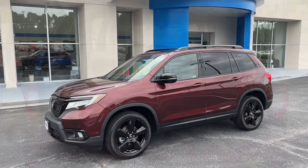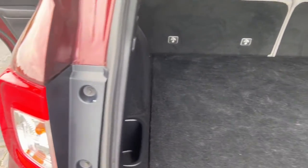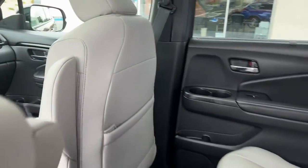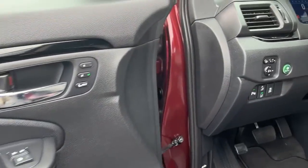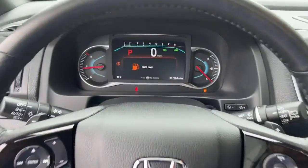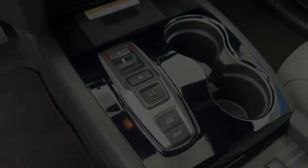Feel confident and comfortable on every excursion in the clever and versatile Passport. We can put you in the driver's seat today. We'll see you next time. Thank you.